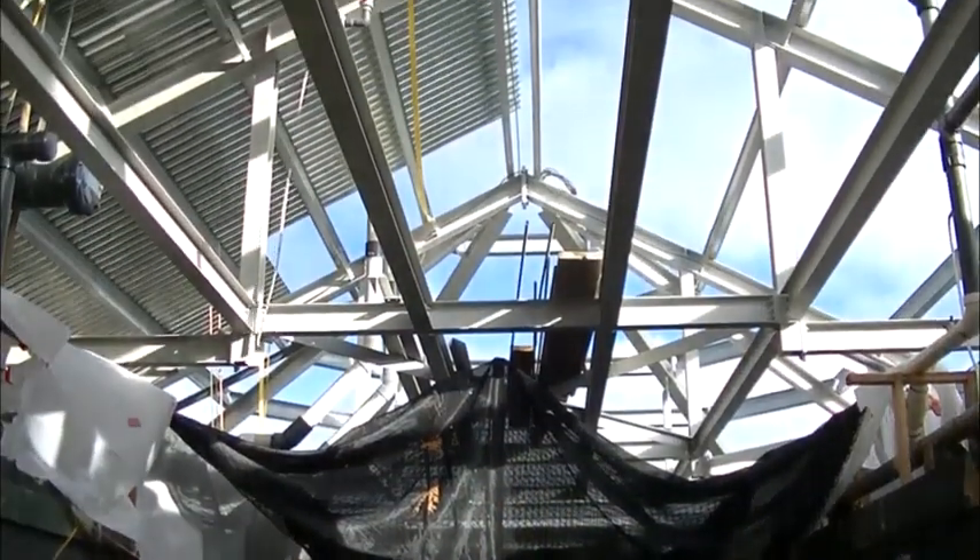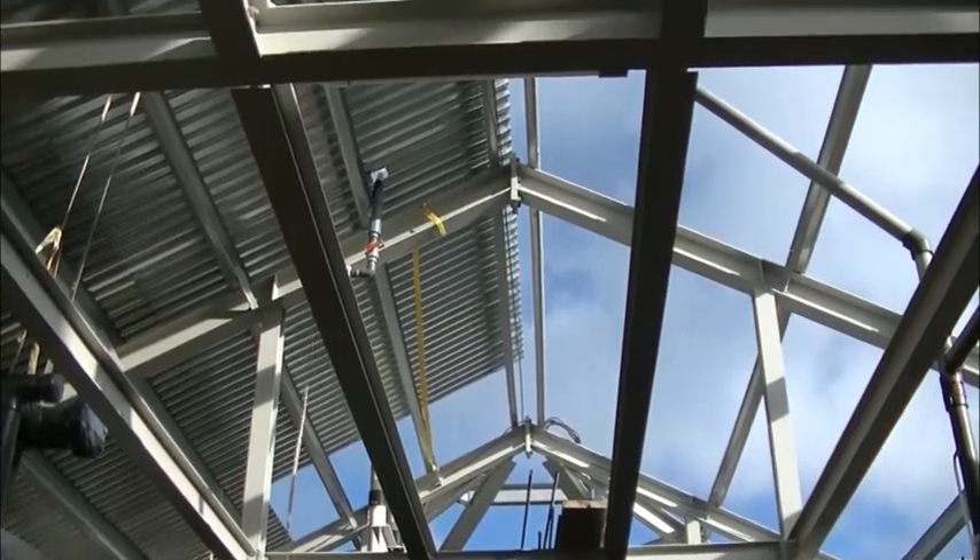Subsequent to that, once the roof is completed, that should be somewhere around March. We will be moving interior to the hall and redoing all of that. So I'm expecting that sometime in April we'll actually be open for business.